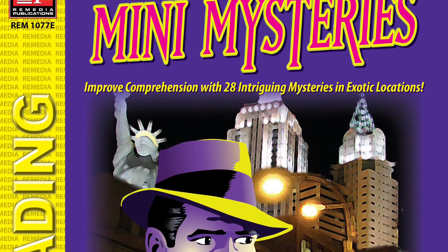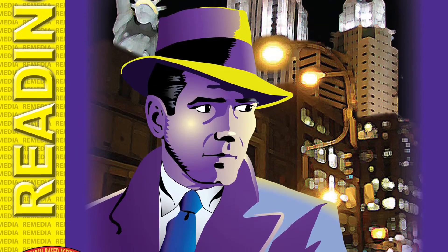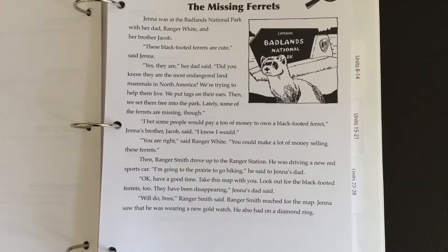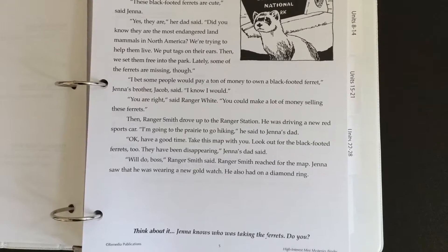This is Remedia's High-Interest Mini Mysteries binder. Students will follow clues, find facts, and make inferences to solve each of the 28 capers in this program. Each mystery takes place in a fascinating location that will grab your struggling readers' attention. Inside you'll find 28 units that you can use with students reading at a grade 2 to 4 level.